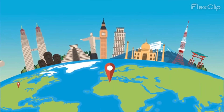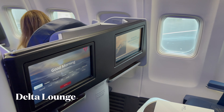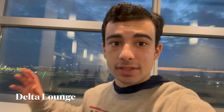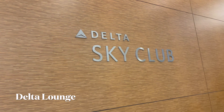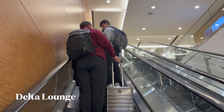Good morning from JFK! I am flying off to San Francisco right now and I actually just got upgraded to Delta One — business class. Let's get it. It's currently about 6:30 in the morning, still very dark, and I am in the Delta Lounge right now because that comes with Delta One business class access, and it's a great way to start off the day.